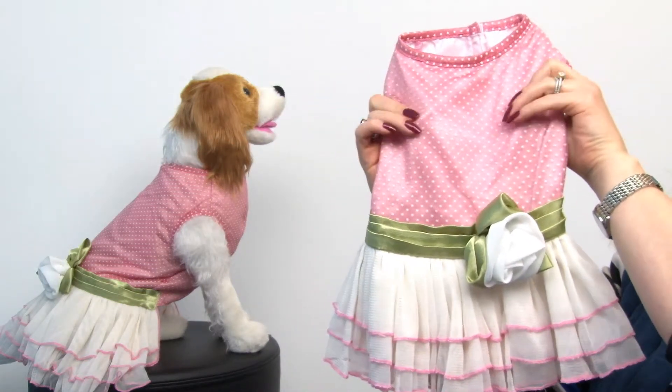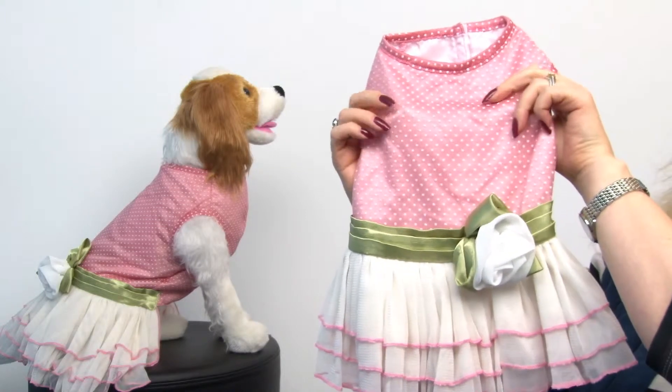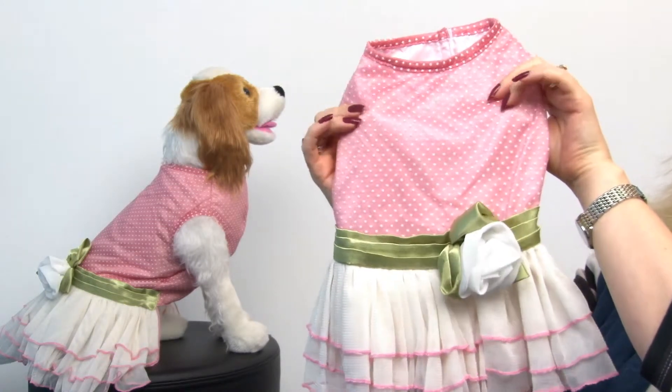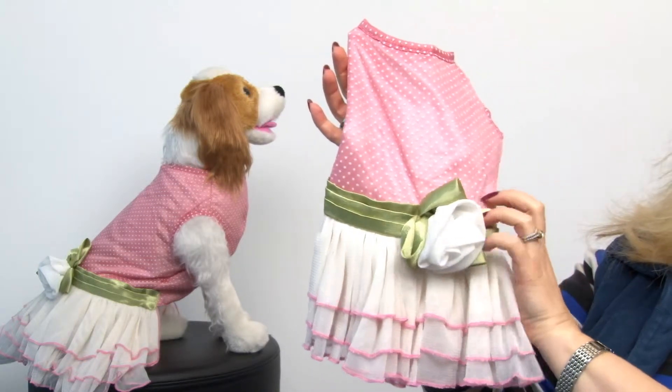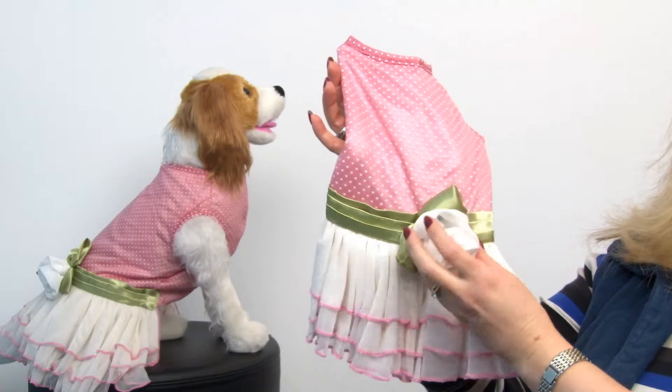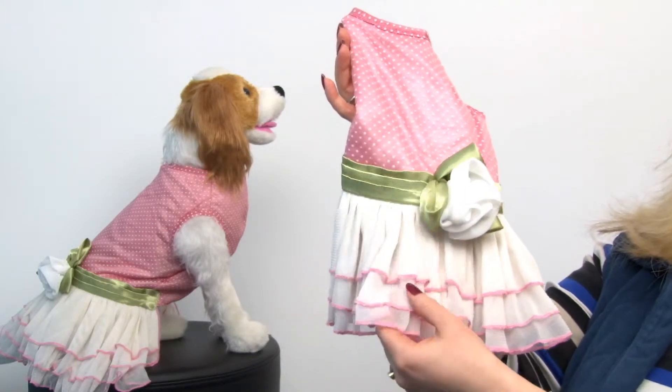It features a light chiffon antique rose layered over an ivory background, and then it has a satin sage green belt as well as a chiffon rose.